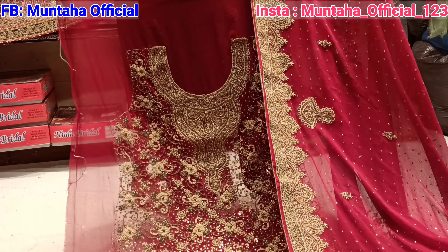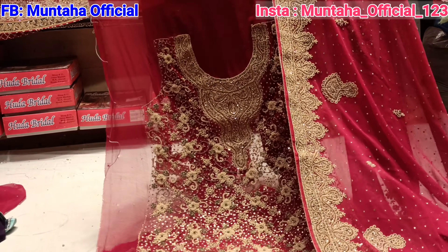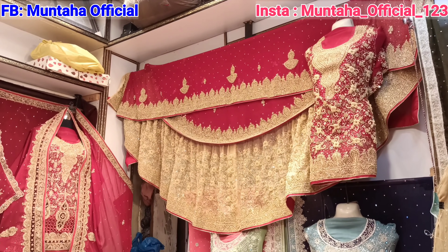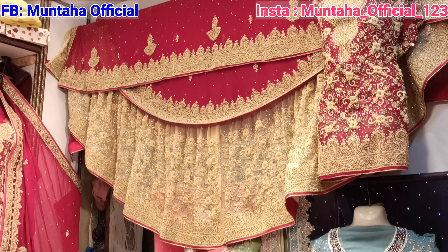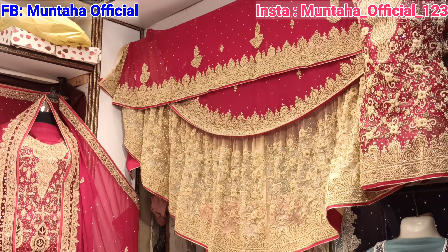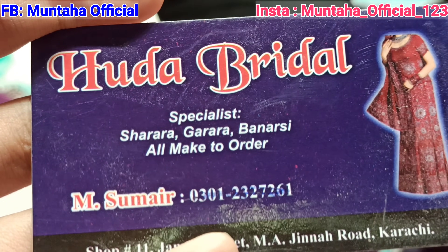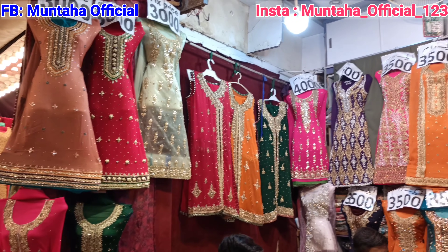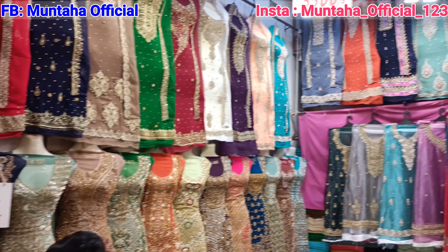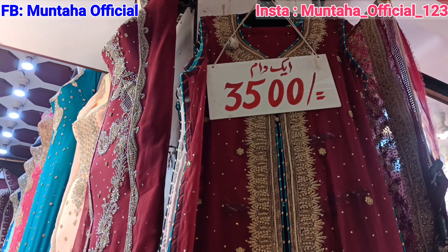The second benefit is that whatever dress you find in one shop, you will find the same dress in other shops too. So if a dress is expensive in one shop, you can go to another shop and get the same dress at a lower rate, because many shops carry the same stock.